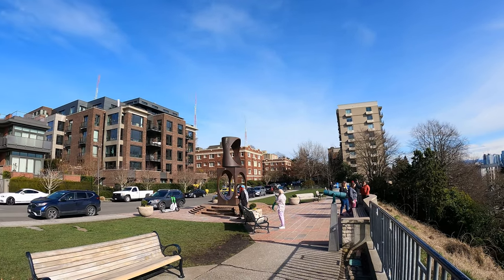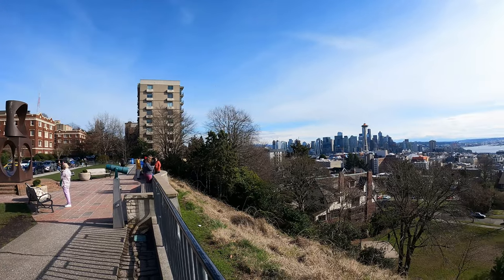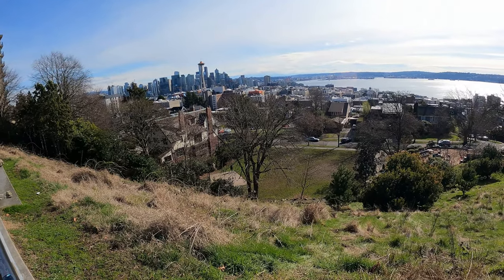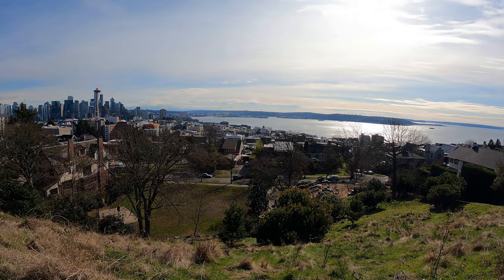This is the extent of Kerry Park right here with some condos on our left. Pretty cool area — we've got a basketball court at the bottom with a dog park. We're going around Seattle today and checking it out.